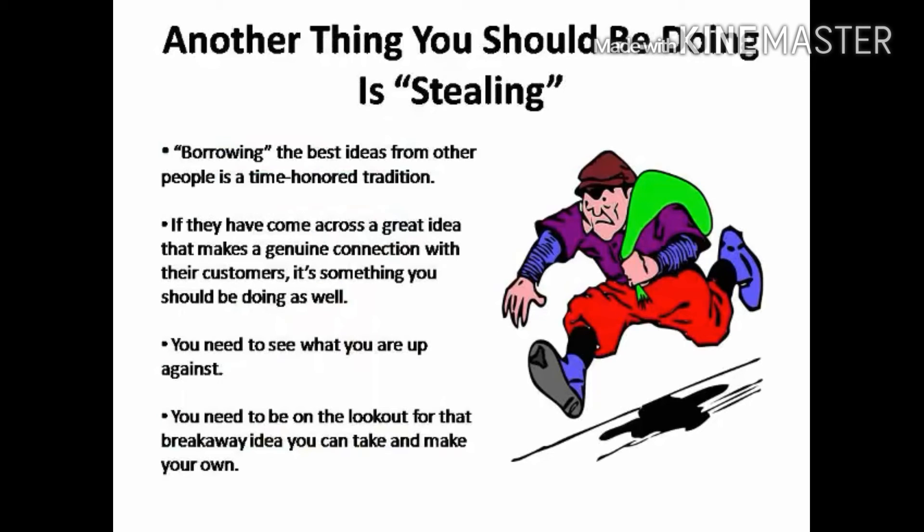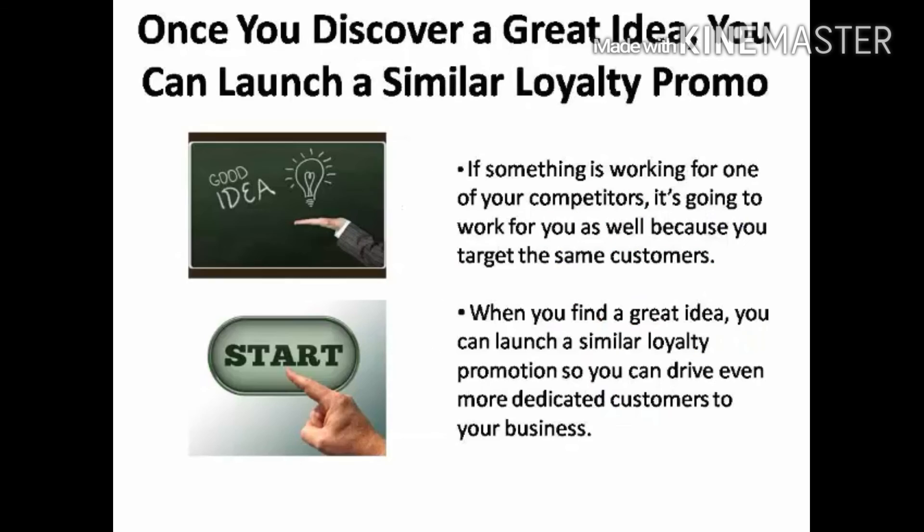Another thing you should be doing is stealing — borrowing the best ideas from other people is a time-honored marketing tradition. Obviously, you can't replicate a competitor's promotional campaign verbatim, but if they have come across a great idea that makes a genuine connection with their customers, then that's something you need to be doing as well. If you aren't looking at what your competitors are doing, you're driving your business at night on a darkened road with your headlights off. You need to see what you're up against. More importantly, you need to be on the lookout for that breakaway idea that you can take and make your own. If something's working for one of your competitors, it's going to work for you as well because you target the same customers.